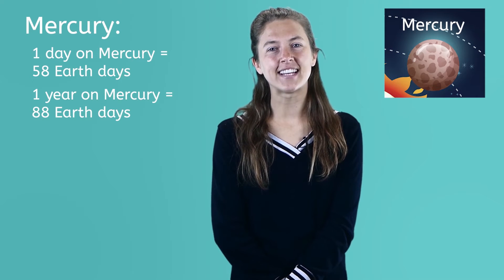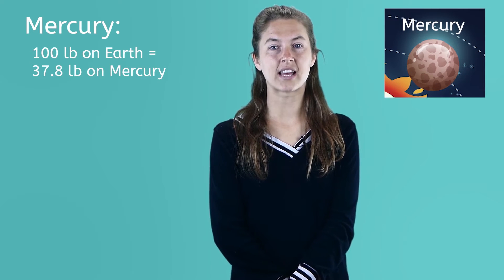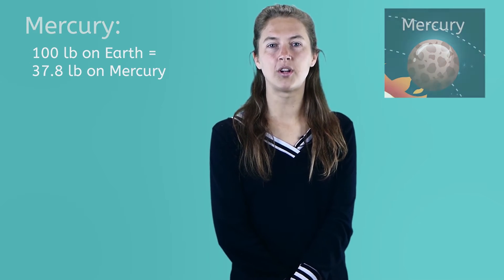The gravity on Mercury is different from ours, too. If you weigh 100 pounds on Earth, you will weigh only 37.8 pounds on Mercury because the force of Mercury's gravity is not as strong as Earth's gravitational pull.